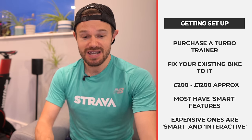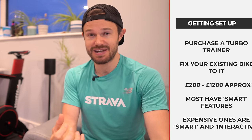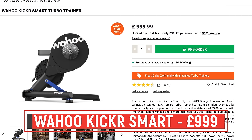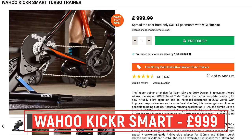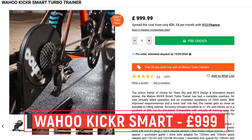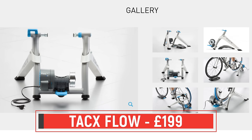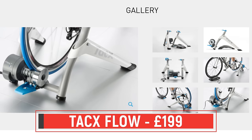A couple of options I'd recommend: if you're looking for what's called a smart interactive trainer - one that can change the resistance as you cycle and speak to your smart device - then have a look at the Wahoo Kickr. These can cost north of about £1,000, so you've really got to know you want to be doing this before spending that sort of money. But you get some really good tech in there. If you're just looking for a smart trainer that can speak to a device but you control the resistance yourself, these can be around about £200 to £300.